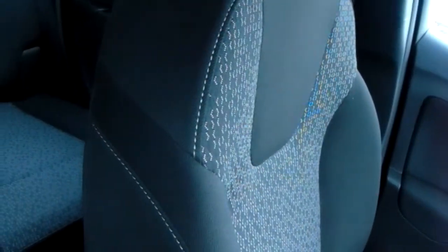Moving on to the seats in this Vauxhall Crossland X, finished in black and grey cotton — that same design is mirrored in the back seats. And there's a good amount of leg space throughout the whole car as well, which ensures comfort.